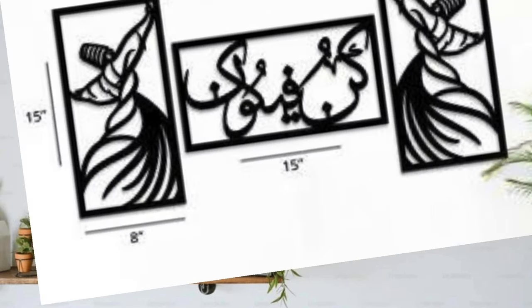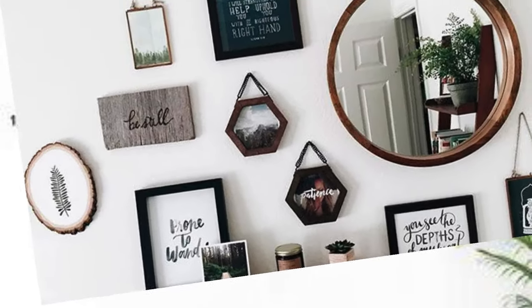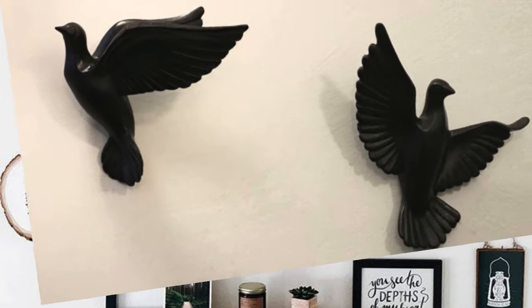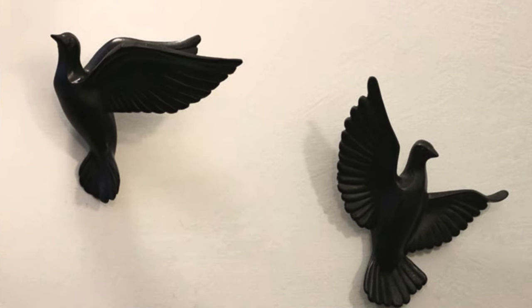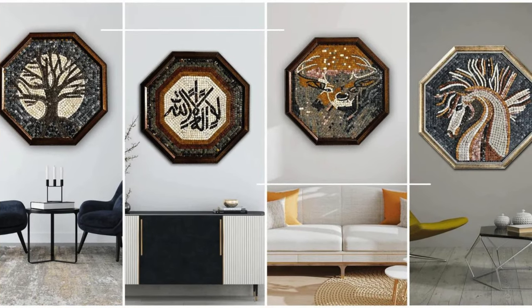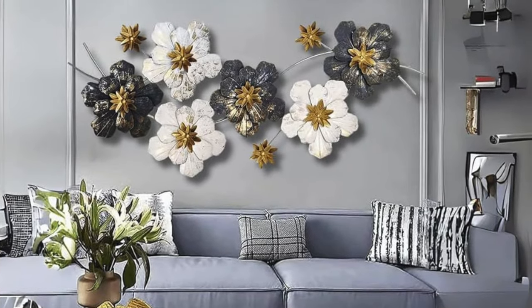Consider the impact of bedside lamps, not just as sources of illumination, but as sculptural elements that contribute to the overall ambience. Personalized touches like decorative trays on dressers and carefully curated collections of jewelry or perfumes add a layer of intimacy, making the bedroom a reflection of one's unique identity. The world of home decor accessories is a vast and ever-evolving landscape, where each piece contributes to the symphony of design, creating a harmonious and personalized living environment.